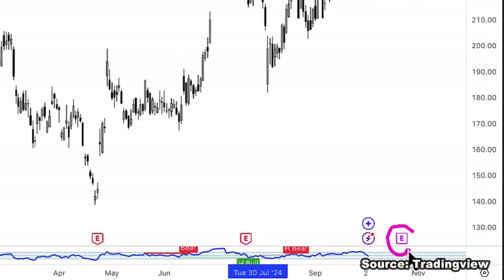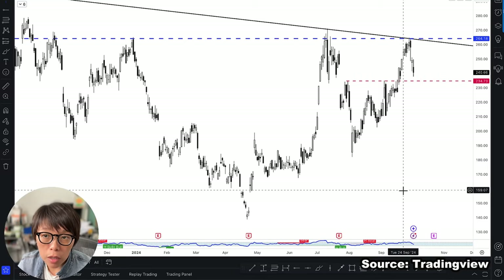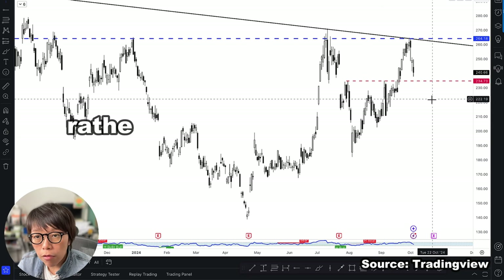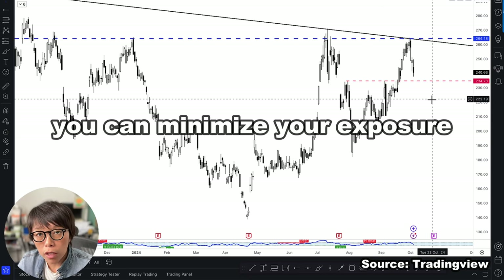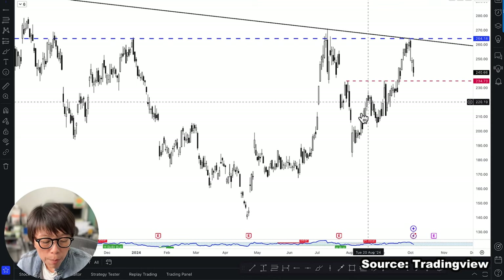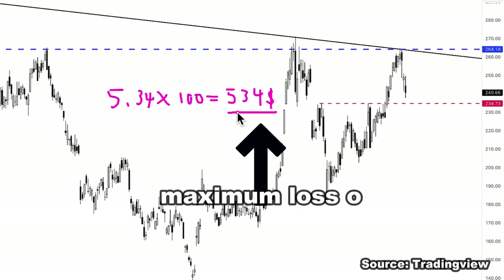Tesla also has earnings around the 23rd of October, which is likely to be a huge market-moving event. If you do want to hold a position through earnings, rather than holding the stocks, you might want to minimize your exposure — because the maximum loss of DLCs is the value of the DLCs. For example, if you buy the DLC long at $5.34 and buy 100 units, the cost of this DLC will be $534 SGD. That would be your maximum loss.